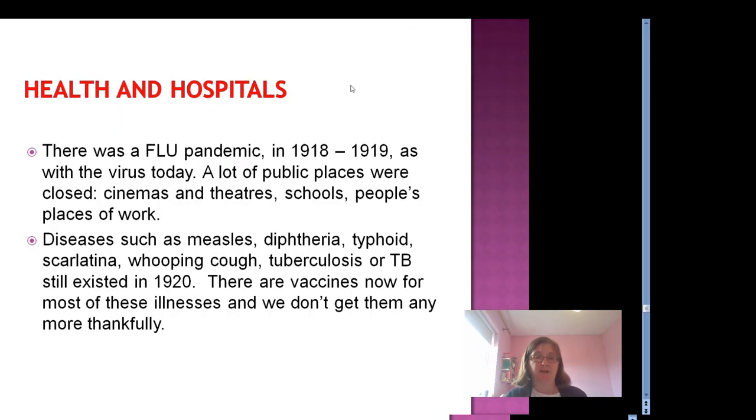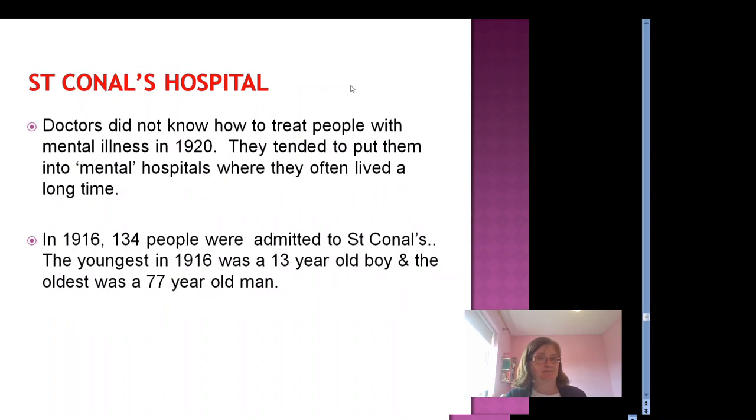In 1918 there had been a flu pandemic which lasted through to 1919 — a bit like our virus today. A lot of public places were closed: cinemas, theatres, schools, people's places of work. But public health was improving. Diseases such as measles, diphtheria, whooping cough and TB still existed in 1920, but there are vaccines now for most of these illnesses and we don't get them anymore, thankfully. People often had mental illness too. Doctors in the 1920s did not know how to treat people with such illness and tended to put them into mental hospitals where they often lived a long time. In 1916, 134 people were admitted to St. Connell's Hospital in Letterkenny.